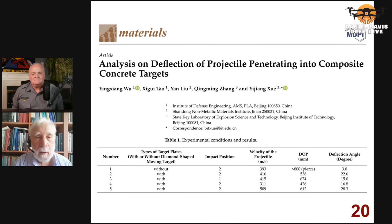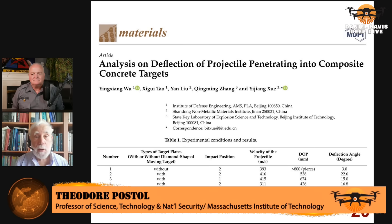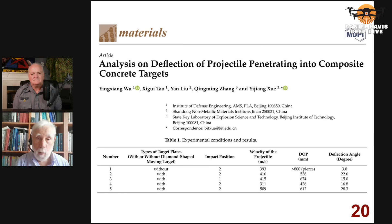I chose this article in particular because it has five authors — they're all Chinese. There are a lot of people all over the world who study these things. Lindsey Graham and others need to understand that we're dealing with highly sophisticated countries. Iran among them has highly sophisticated, well-trained engineers and scientists who are being utilized for their defense. This article is about deflections caused on projectiles that penetrate into what they call composite concrete targets.